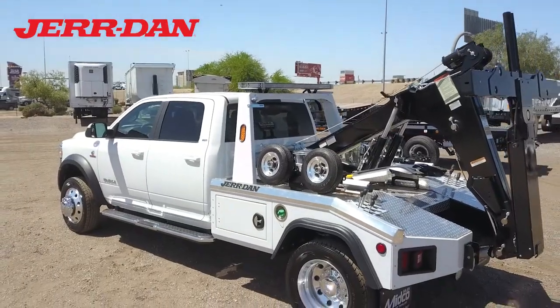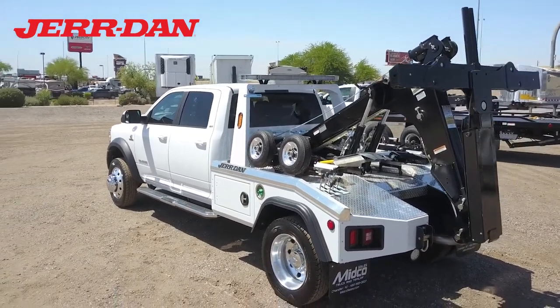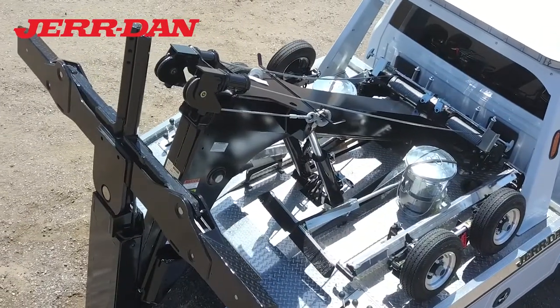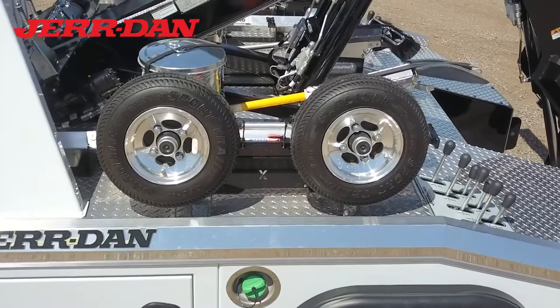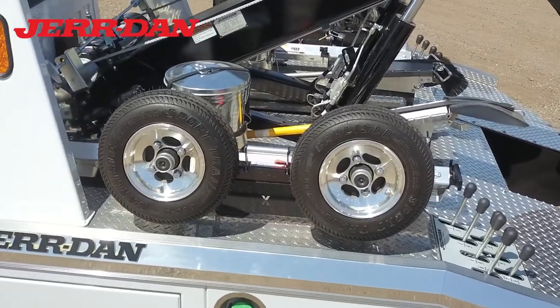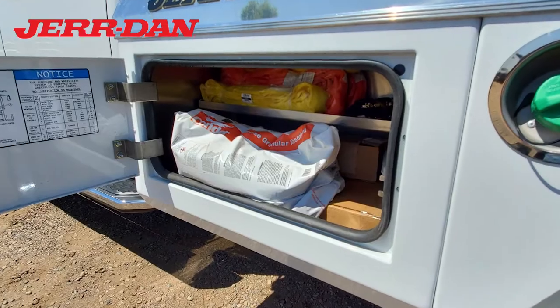The Jourdan MPL40 aluminum body features a 16,000-pound boom, dual winches, a mounted dolly set, and a self-loading wheel lift. There are also lockable storage compartments on each side.